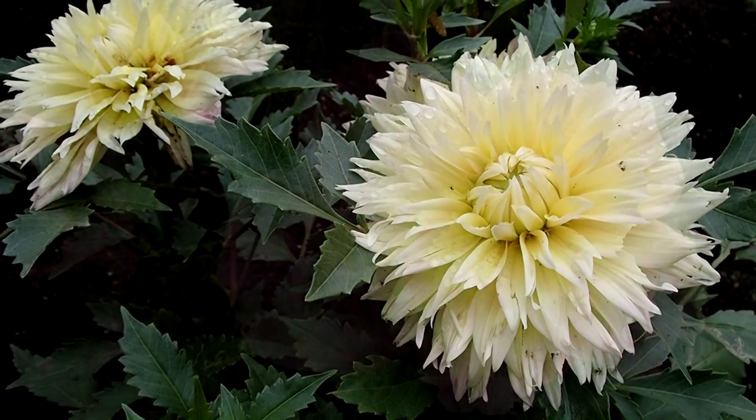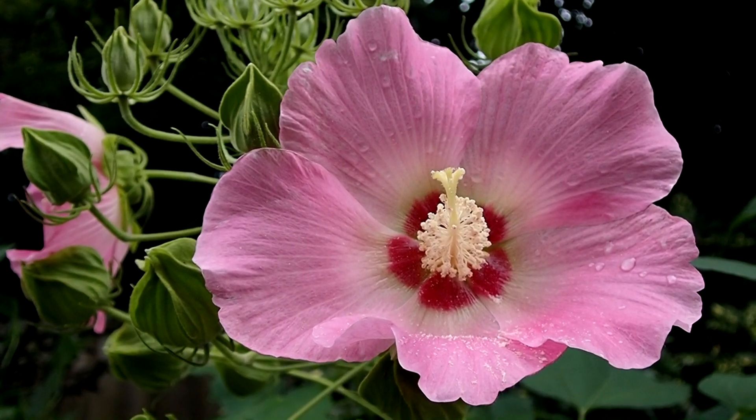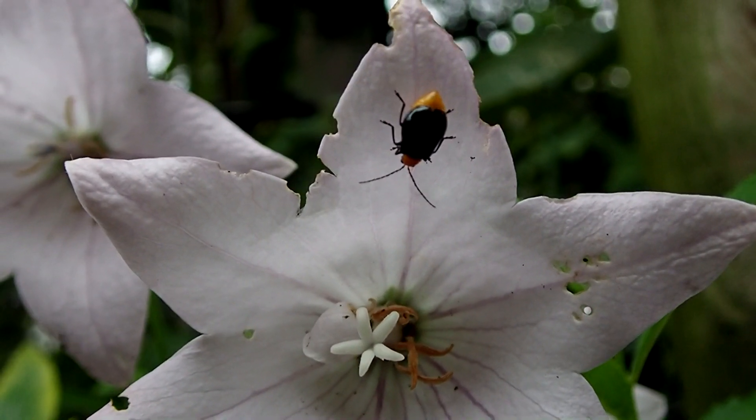A confederate rose, which is actually a type of hibiscus. This little beetle was charming, but I'm sure he doesn't taste good.